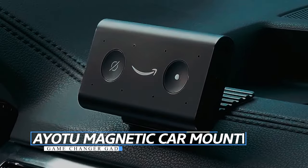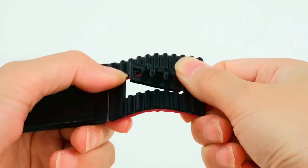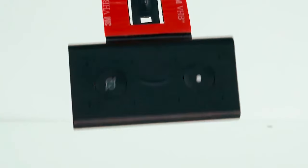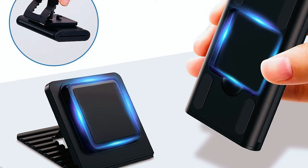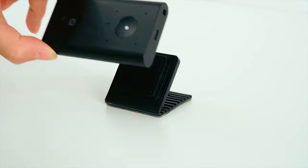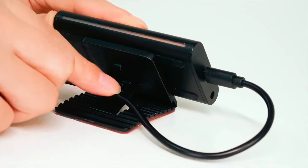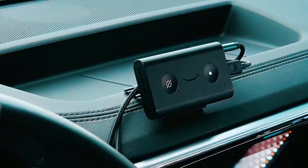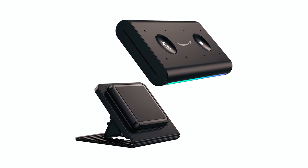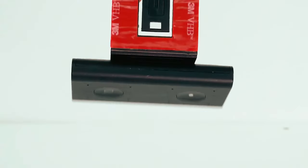IOTU Magnetic Car Mount: The IOTU Magnetic Car Mount is a convenient and versatile car mount solution. Designed to provide a secure and damage-free installation, this mount features a bendable base with 3M glue that attaches easily to flat or slightly curved car surfaces without blocking or harming the vents. Its high-quality PU material offers flexibility and toughness, allowing it to adapt to various angles.